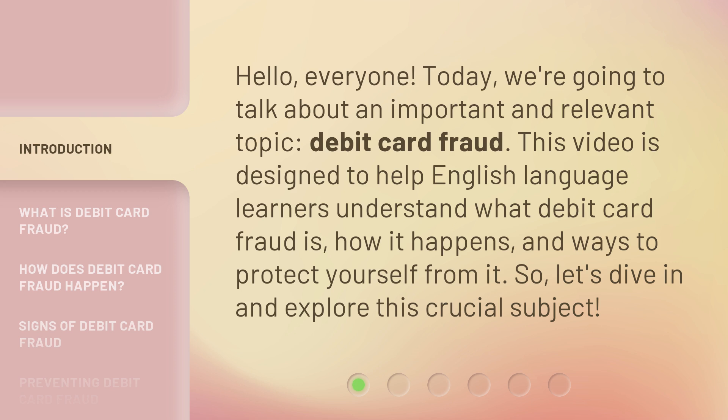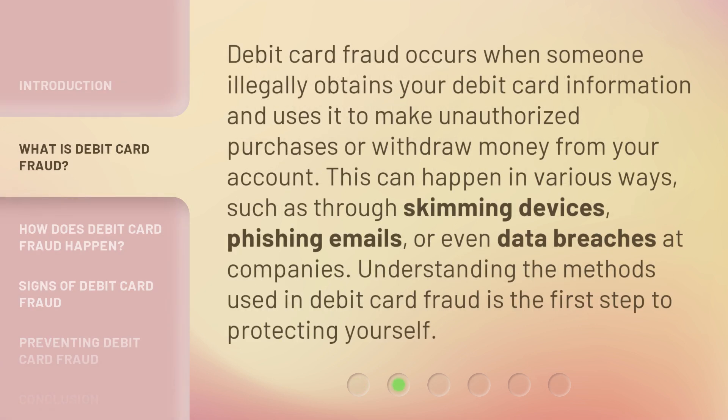So let's dive in and explore this crucial subject. Debit card fraud occurs when someone illegally obtains your debit card information and uses it to make unauthorized purchases or withdraw money from your account. This can happen in various ways, such as through skimming devices, phishing emails, or even data breaches at companies. Understanding the methods used in debit card fraud is the first step to protecting yourself.